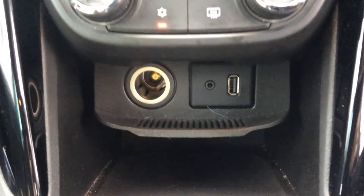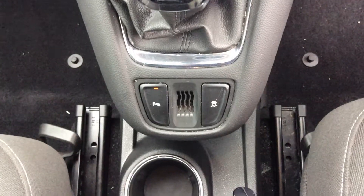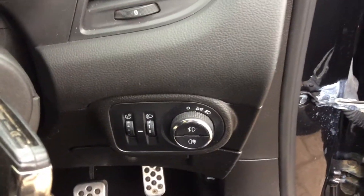It also has a USB and auxiliary port with a 12-volt charger, and a 6-speed manual gearbox. We also see the cruise control and audio controls on the steering wheel, along with the lighting control and electric windows.